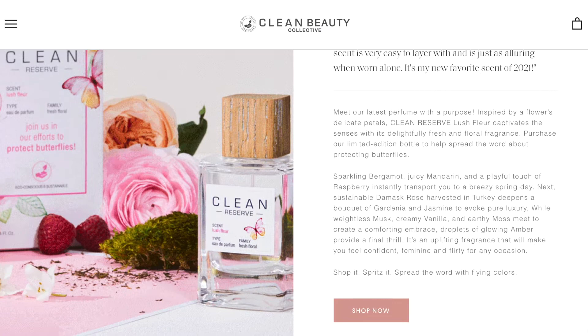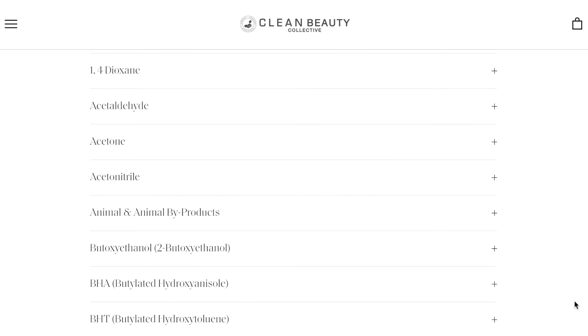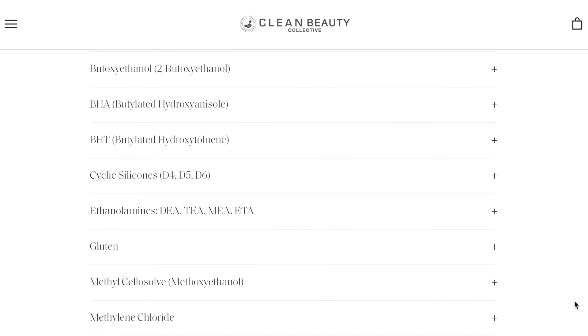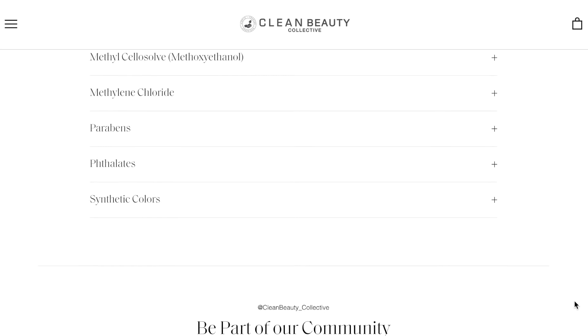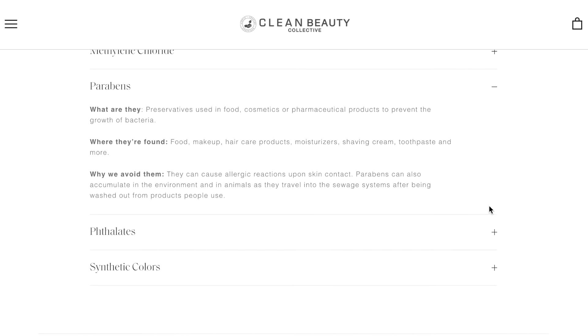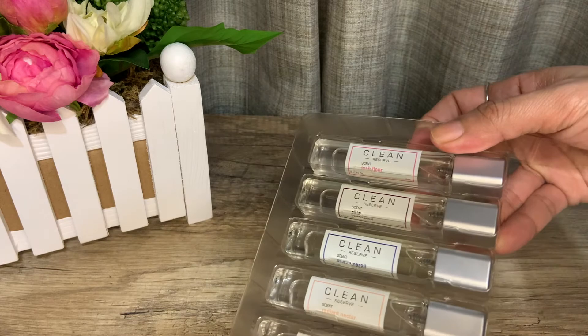In keeping with their clean and green campaign, when you visit their website there is a list of ingredients and substances deemed unclean, unsafe, or harmful to humans. It's a pretty long list, and many of these ingredients are found not only in fragrances but also in cosmetics and body care products. If you're curious about a substance like parabens, you can click to expand a dropdown to learn what it is, where it's found, and why to avoid it. This is particularly useful for people with hypersensitivity to any of these substances.